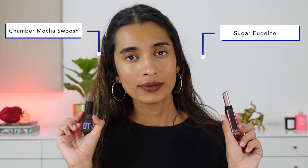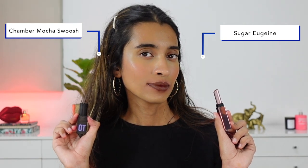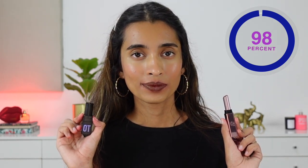Next we have the Sugar Metal lipstick in shade 08, Eugene. This shade is a little unique — it has brown undertones but also a dusty gray undertone to it. The closest dupe is from Chambor — the Riot lipstick in the shade Mocha Swoosh. It doesn't have that dusty mauve-gray undertone, but it is a cool-toned brown shade, and on the lips they do look quite similar.